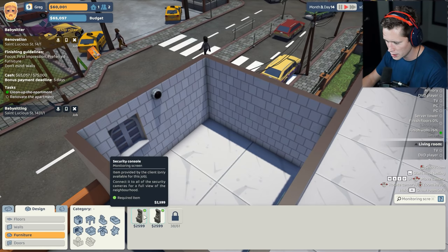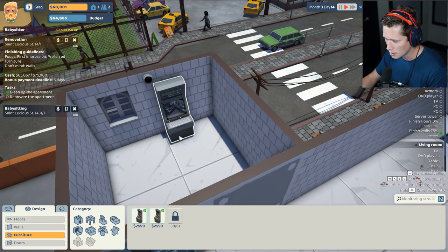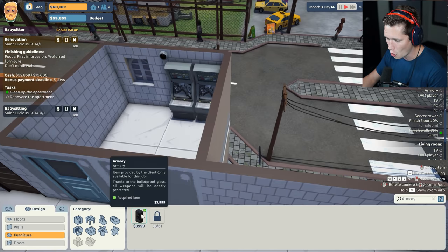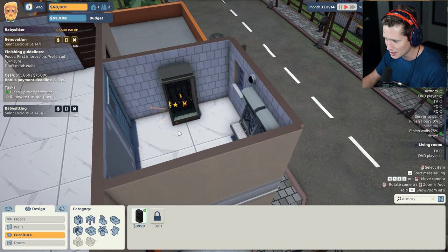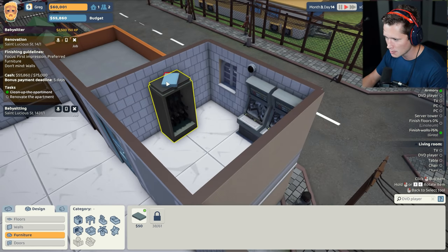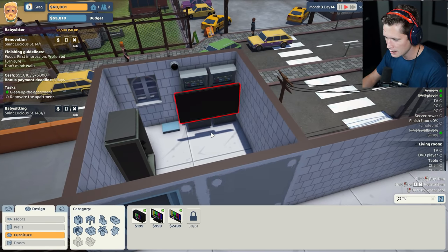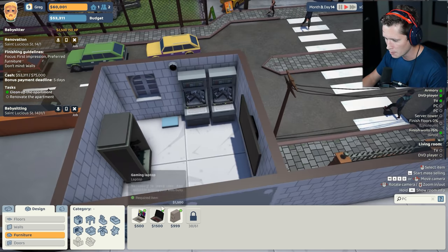This is going to be our security room so we're going to want monitoring screens. Holy cow, this is kind of insane and also really exciting. I'm going to put one there and then we're going to grab another one and put it right next to it. Looks pretty good. We're going to want an armory — bro what is happening, this is fantastic. I'm going to put this against this wall. We've got that. We're going to want a DVD player. We could potentially put that on top of the armory — nope, can't put it up there. We'll put it on the ground for now. We're going to want a TV, definitely a flat screen on the wall to be able to monitor everything. We're going to want a couple of PCs.